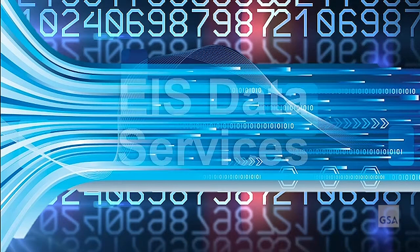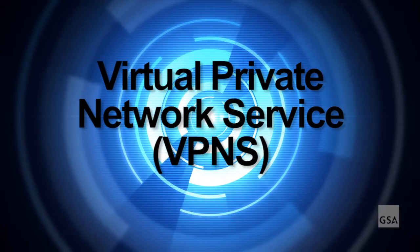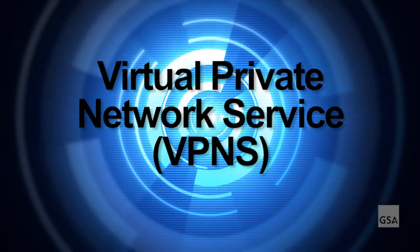In this section we provide an overview of some of the data services available under EIS and discuss the features and pricing structure associated with the services. Here we provide an overview of the Virtual Private Network Service available under EIS and discuss the features and pricing structure associated with this service.